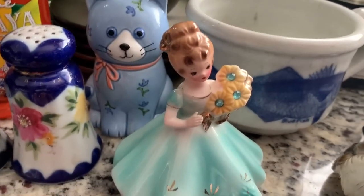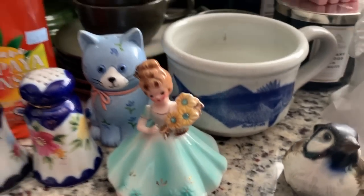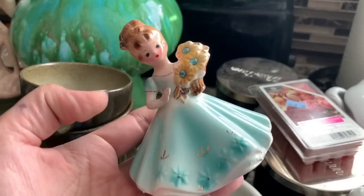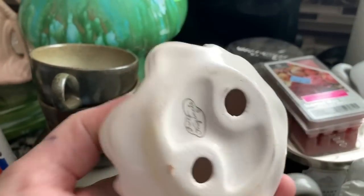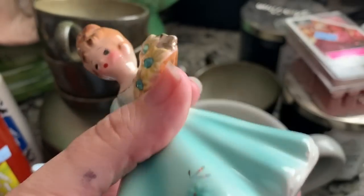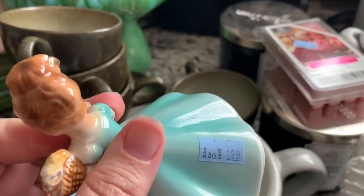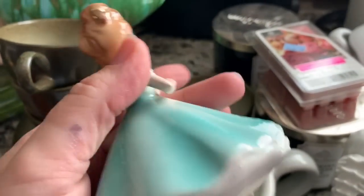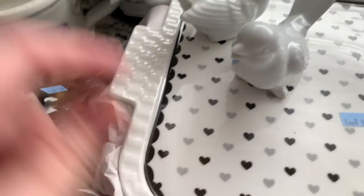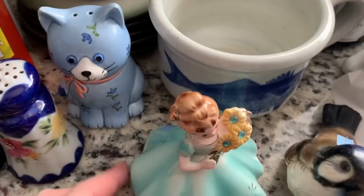Then I found her today — she was just coming out on a cart. She's a Joseph Originals figurine and she was $1.99. The same cashier rang me up and I don't think she gave me a deal on this one.